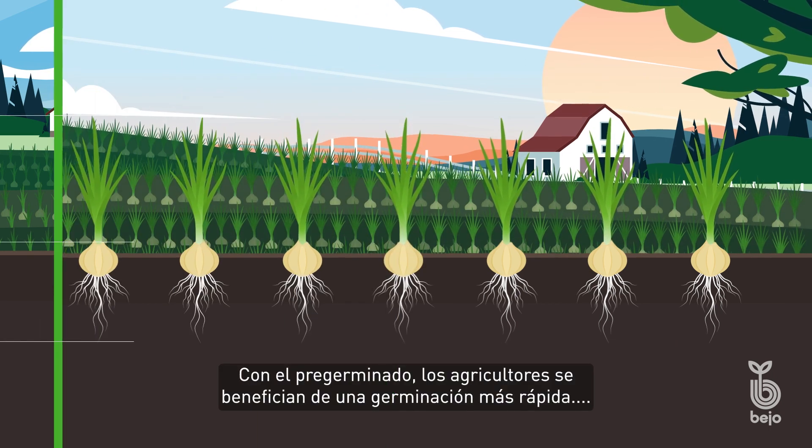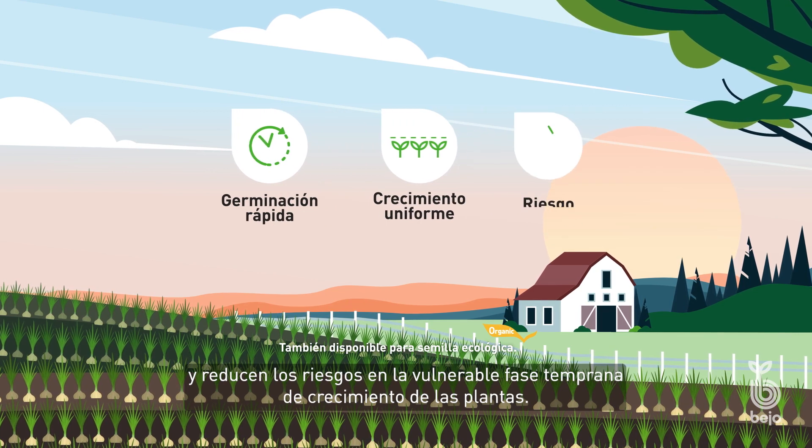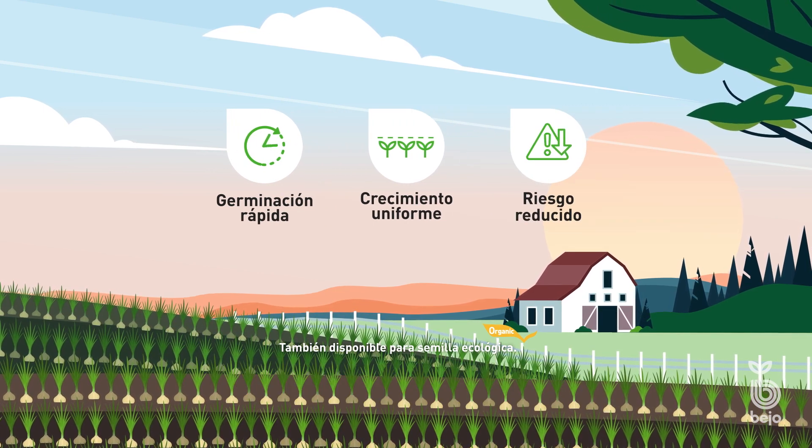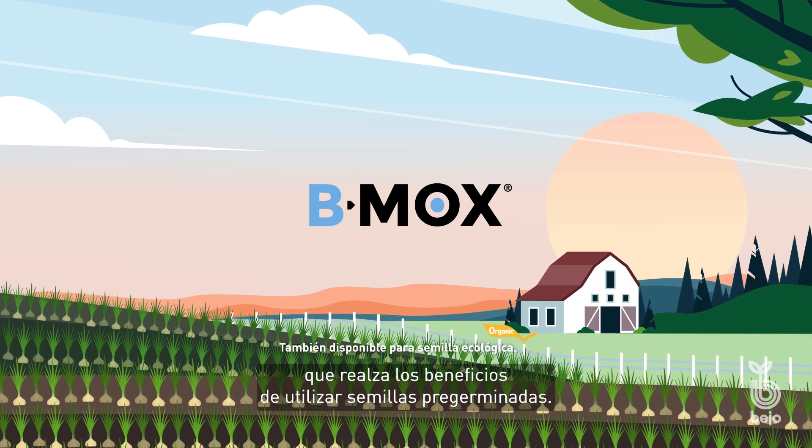With priming, growers benefit from faster germination, uniform growth, and reduced risks in the vulnerable early growth stage of the plants. BMOX is a seed improvement formula that enhances the benefits of using prime seed.